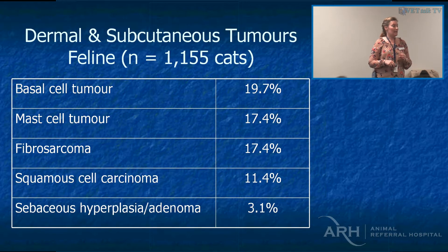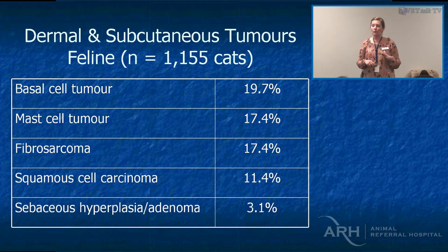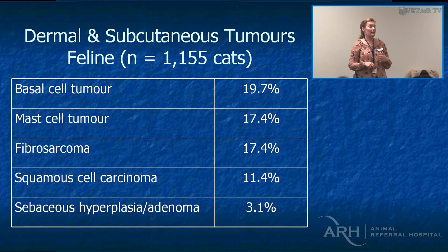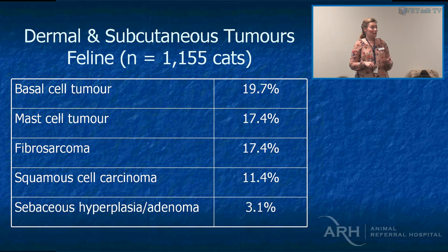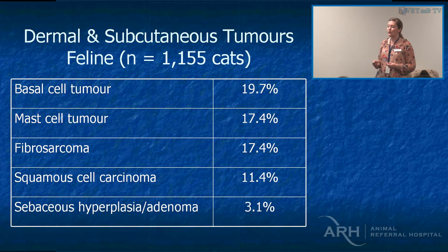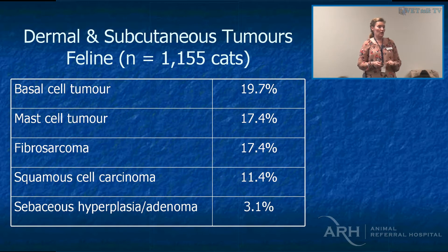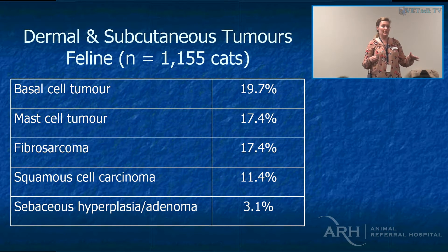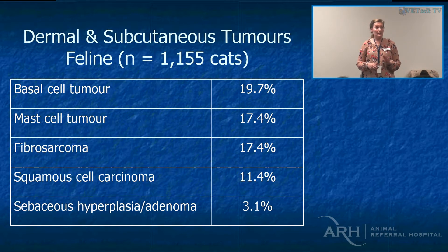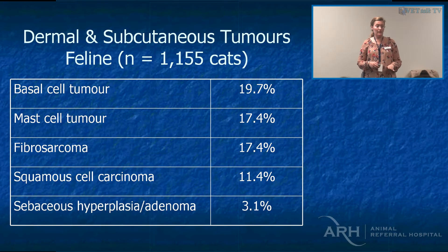The only caveat is that splenic mastocytosis in a cat is more of a malignant condition. So if you've got more than one mast cell tumour in the skin of a cat, we should really be doing an abdominal ultrasound and checking it's not cutaneous metastasis from splenic mast cell disease. Fibrosarcomas, including injection site sarcomas, are not as common in Australia, but they do exist — just two weeks ago we had one here in a cat that has never been overseas.